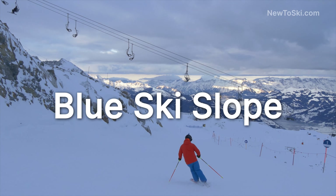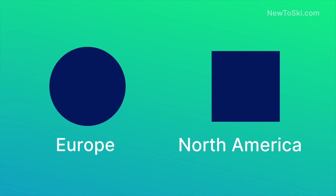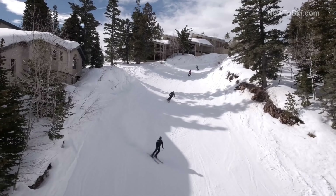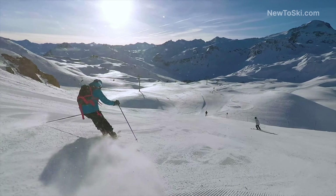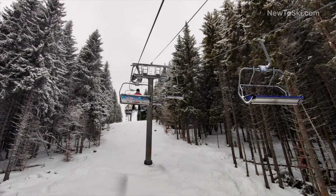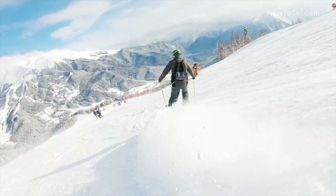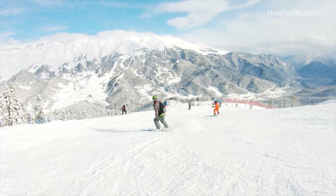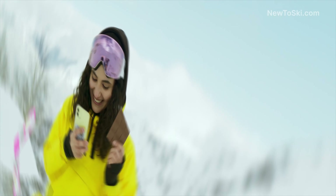Blue ski slopes are like the next level in a video game — they've got a little more action, but are still totally doable. In Europe, look for a blue circle; in North America, look for a blue square. They have a bit more undulating terrain and steeper sections. You'll want to have quite a few turns under your belt before you attempt a blue trail, as they can be surprisingly steep for new skiers. The lifts run much faster, so be prepared as you get on and off — you'll have less time to get into position. On the blue slopes, skiers around you will be much faster and the gradients steeper. Try not to stop in the middle of the piste, and never stop where oncoming skiers can't see you.